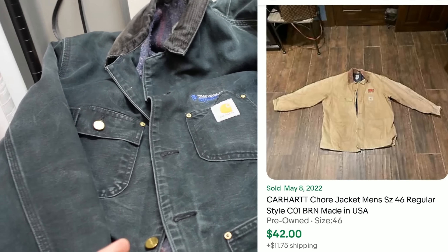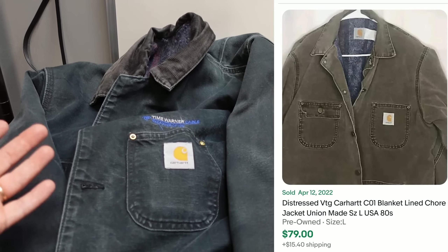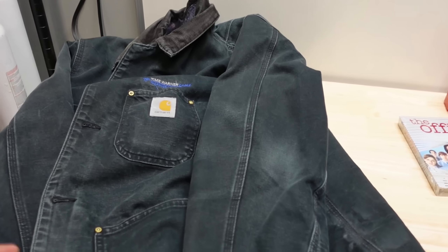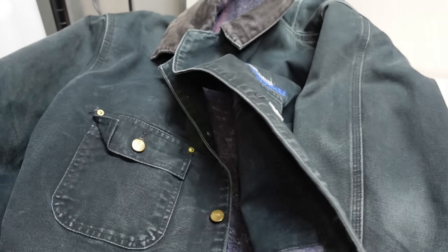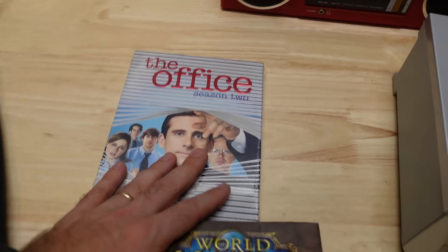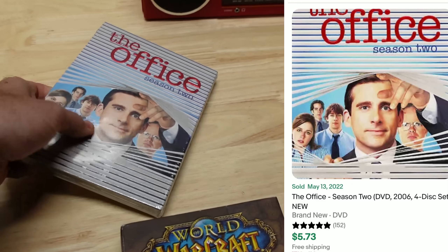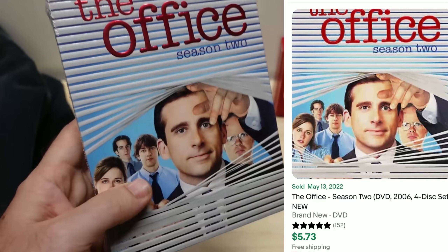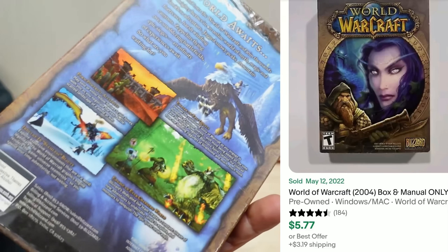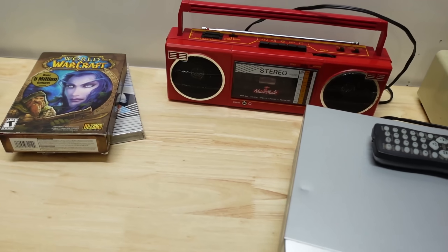I think I can also get $45 for this because these usually sell pretty good. I know it's summertime — I'll still list it and it will probably sit for a while, but paying $12 for a Carhartt chore jacket with the 4 pockets is really not too bad. These right here I actually picked up for $1 a piece. The Office Season 2 goes for about $5 brand new, and the World of Warcraft, if it's complete, is going to go for about $5 to $8 — not too bad for $2.